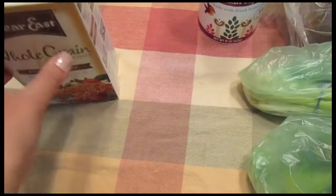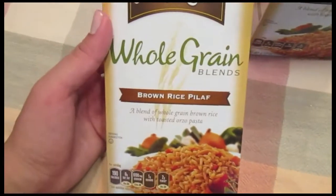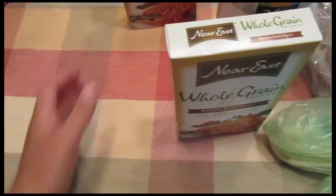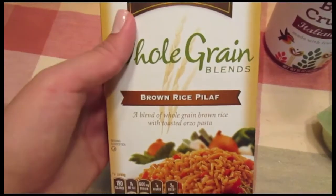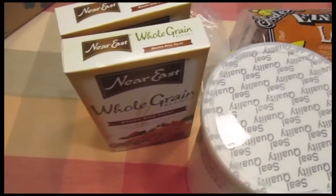I got two of my favorite kinds of boxed rices — this is the Whole Grain Blends Brown Rice Pilaf by Near East. These are really, really good. They cook relatively fast and it's great to have something you can use as a quick side. I got two because the Whole Foods I usually go to doesn't always have them, so I picked these up while I was at a different Whole Foods.